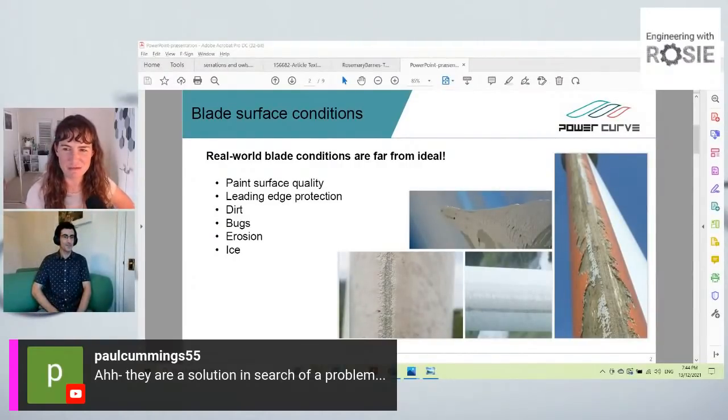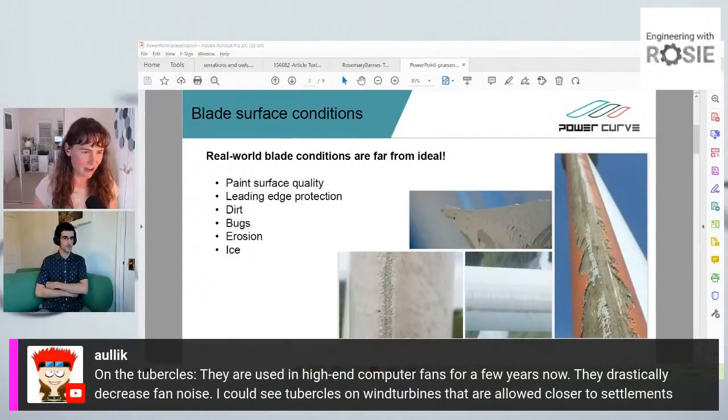A viewer comments: 'Are they a solution in search of a problem?' — one of my favorite sayings when it comes to exciting technological innovations that don't have an obvious application. But another interesting comment from a viewer: tubercles are used in high-end computer fans and have drastically decreased fan noise — could tubercles on wind turbines placed closer to settlements reduce noise?